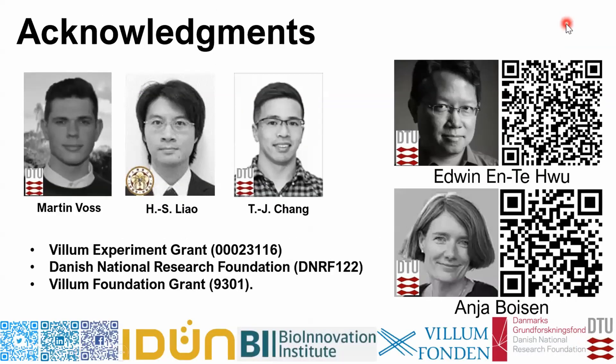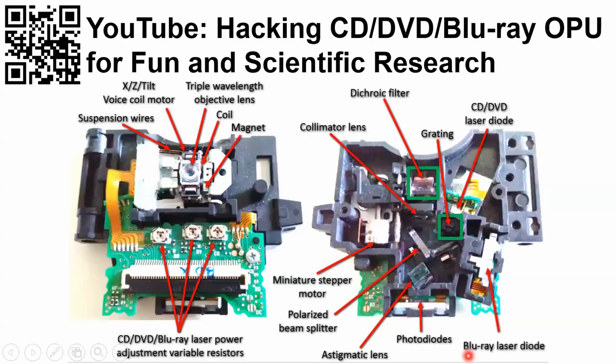I would like to thank very smart students and collaborators, the funding agency, and our group leader. If you would like to know more about CD, DVD, Blu-ray OPU hacking for different kinds of research, you can check out this YouTube video, and scan the QR code for more information. Thank you.